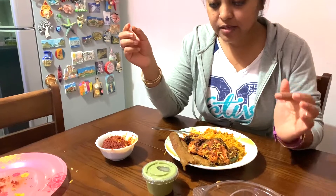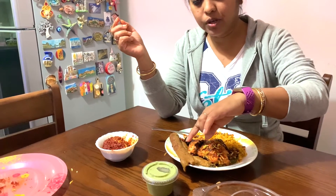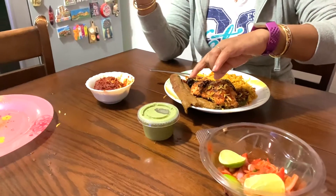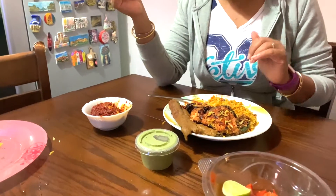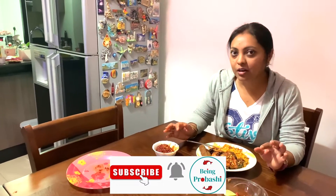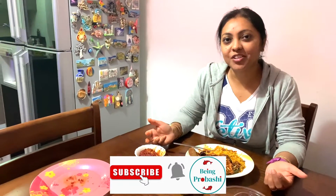I liked the Kakori Kebab, it's really good. The biryani is also good. So I think I will give it 4 stars out of 5. Have a good night, see you again, bye bye!